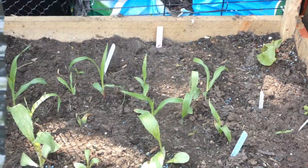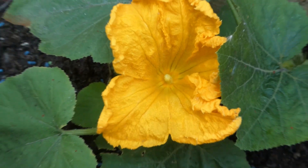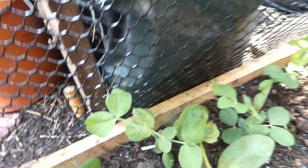Onto this bed we have sweet corn and the peas are going crazy. Tomatoes are doing well and look - our pumpkin is doing really well, these peas are doing well.